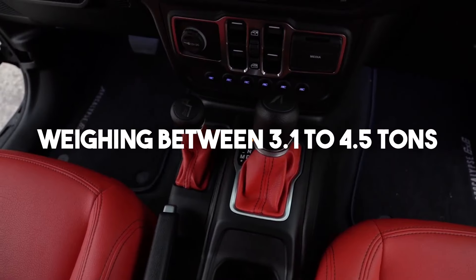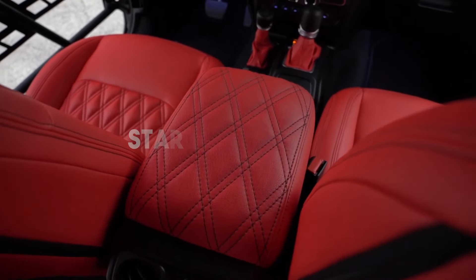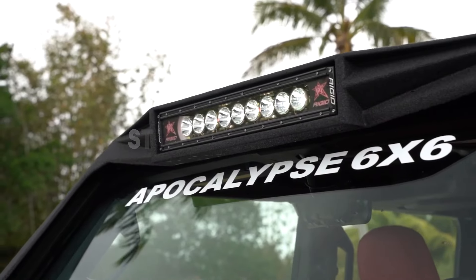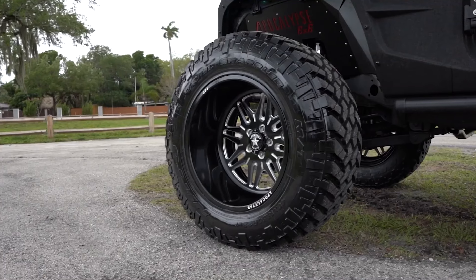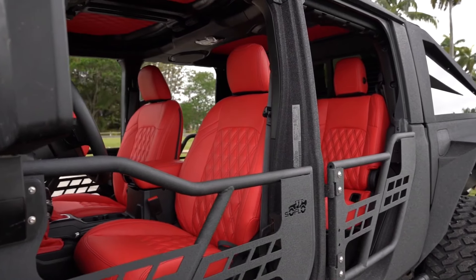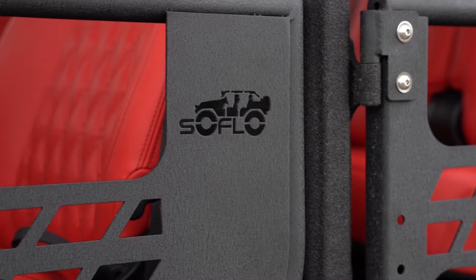Weighing between 3.1 to 4.5 tons, these exclusive trucks start at $155,000 and have achieved remarkable global popularity, with shipments reaching discerning buyers in diverse locations such as Mexico, India, Cambodia, New Zealand, and beyond — solidifying their status as sought-after luxury vehicles worldwide.